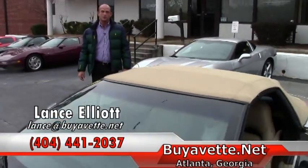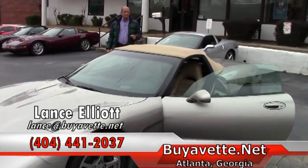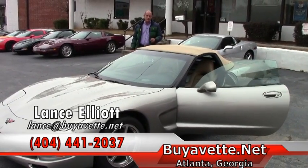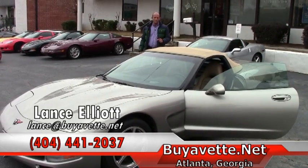Don't forget to subscribe to our YouTube channel and get all the latest updates on all of our inventory, all of our videos, and all of our upcoming events and Corvettes coming into stock. Log on and like our YouTube. Have a good day.